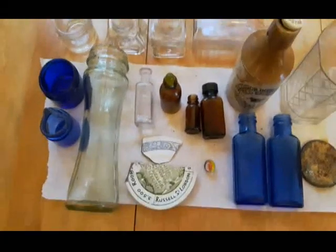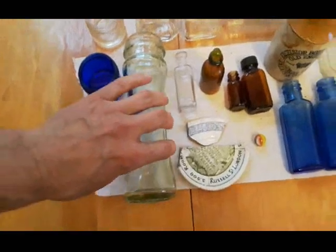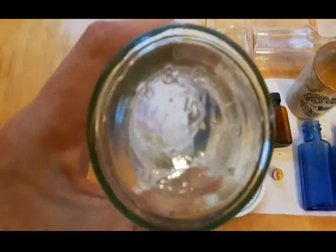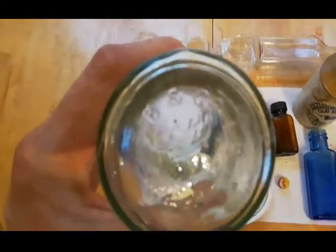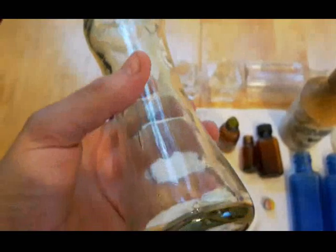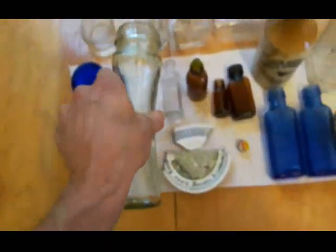Hey everyone, back with the cleanup here - we'll go over some of this stuff. We'll start with this here. On the bottom is embossed 'Bean Company Limited' - that stands for Bagley and Company Limited, and they were around from 1898 to the 1920s. So that's an oldie. You can see some of the imperfections in the glass there. Cool beans.